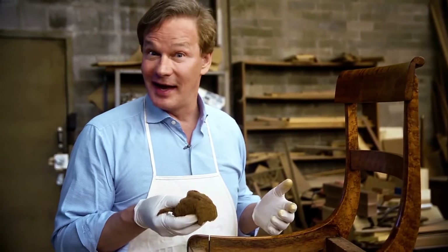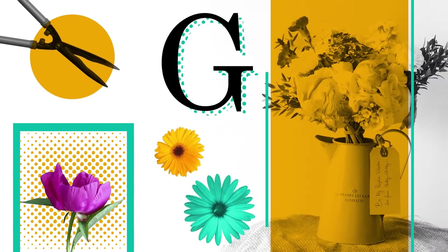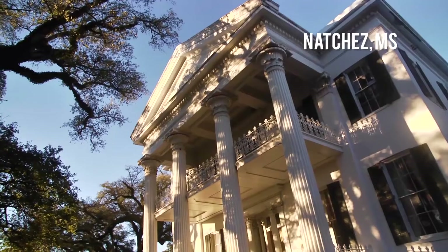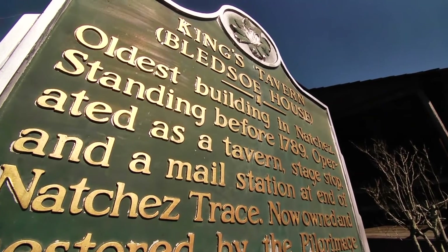So are you ready to dive in where the river runs wide and the history runs deep? We'll start our tour at one of the oldest buildings in Natchez, King's Tavern, which happens to belong to a great friend of mine, Regina Charbonneau. So let's go check her out.